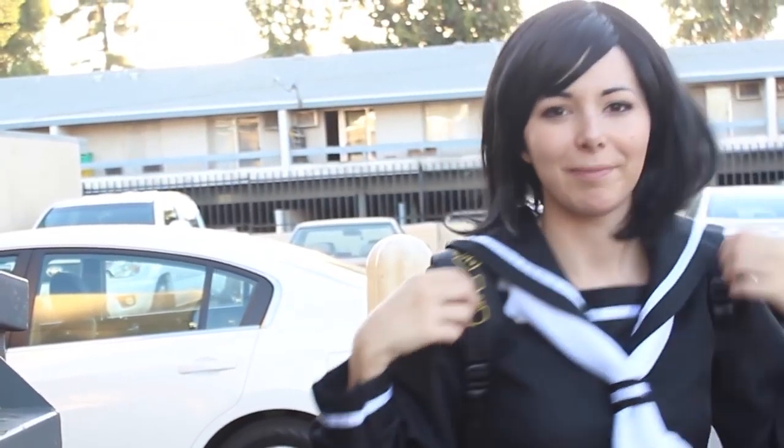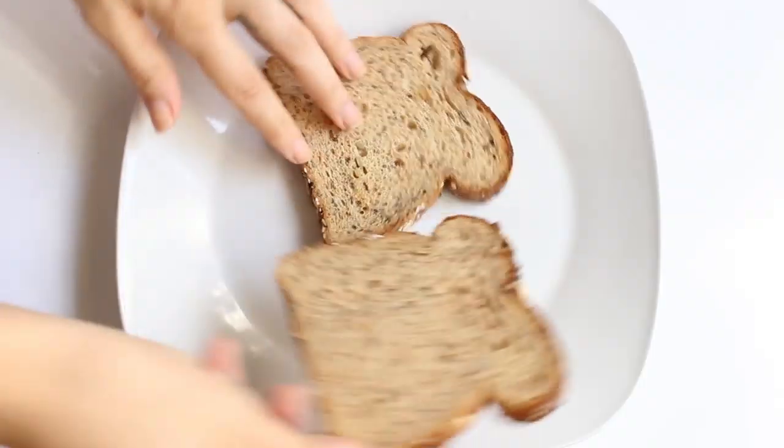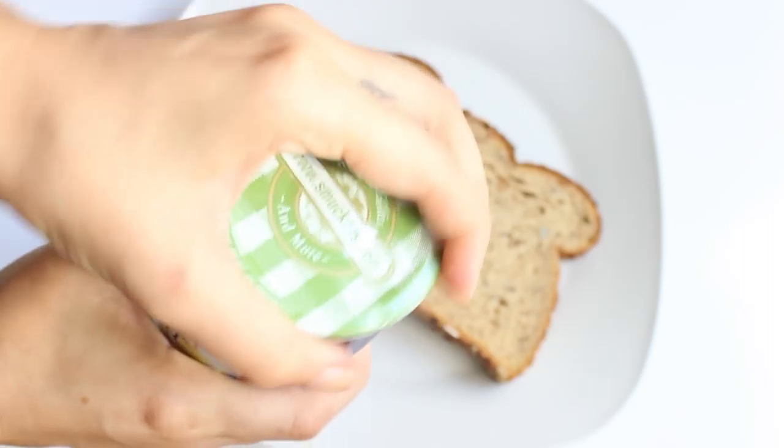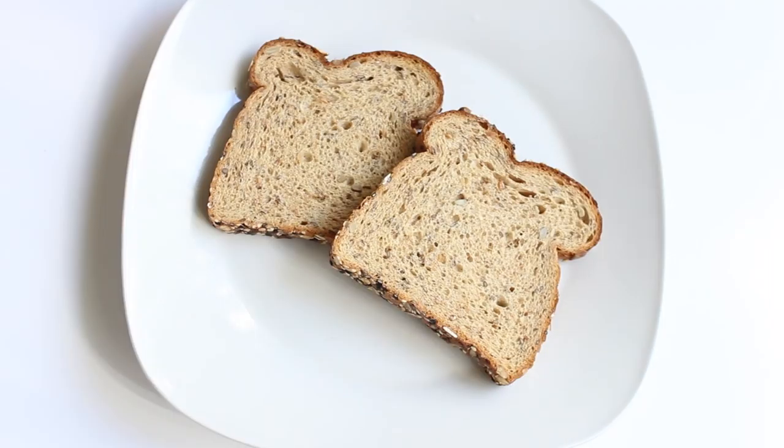The second idea is a toast with something, or simply bread with something. If you like sweet stuff, I would suggest a toast with marmalade or jam.